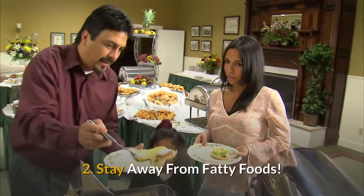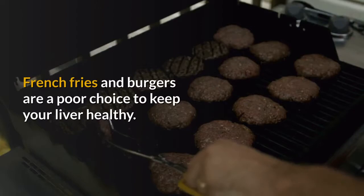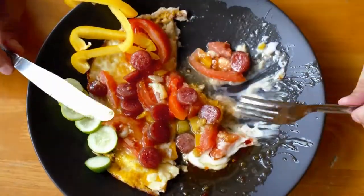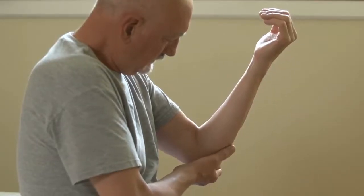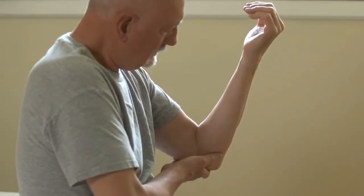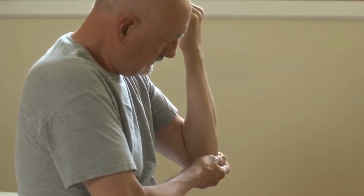2. Stay away from fatty foods. French fries and burgers are a poor choice to keep your liver healthy. Eat too many foods that are high in saturated fat and it can make it harder for your liver to do its job. Over time it may lead to inflammation, which in turn could cause scarring of the liver known as cirrhosis. So next time you're in the drive-thru line, think about ordering a healthier option.